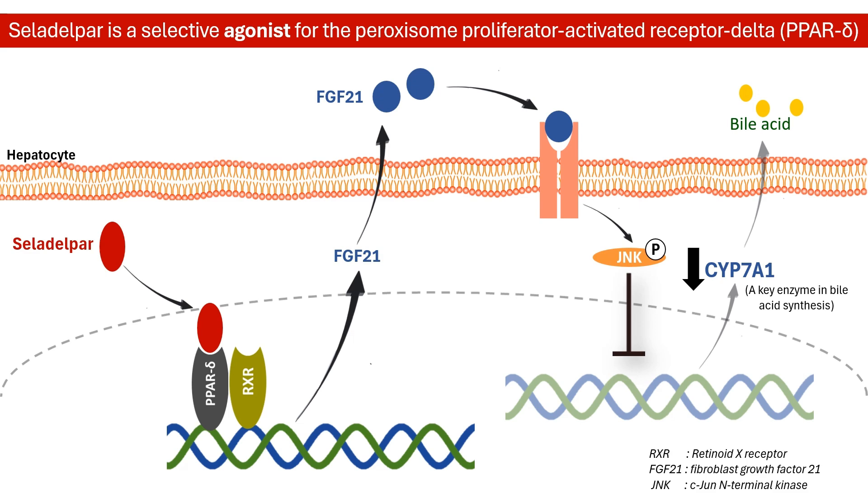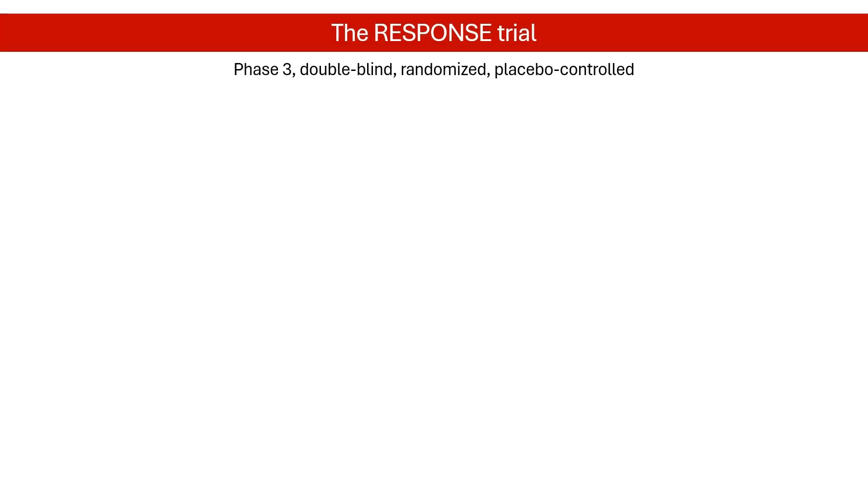Additionally, Celadelpar reduces the number of pro-inflammatory macrophages. The RESPONSE trial was a Phase 3 study that evaluated the effectiveness and safety of Celadelpar in patients with primary biliary cholangitis.